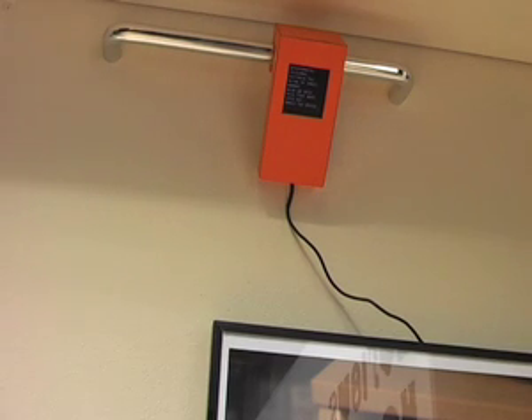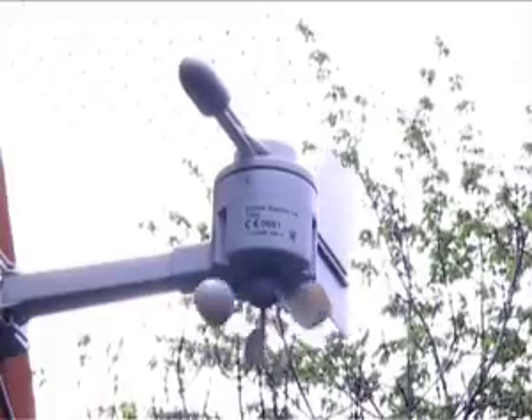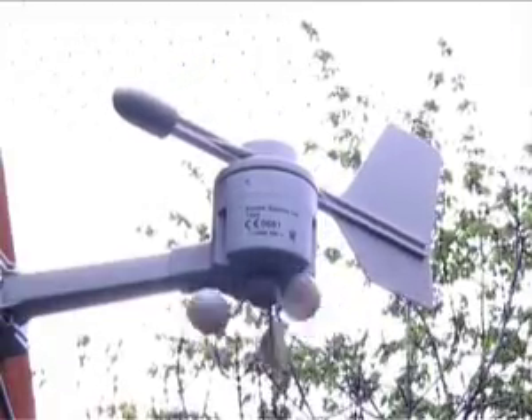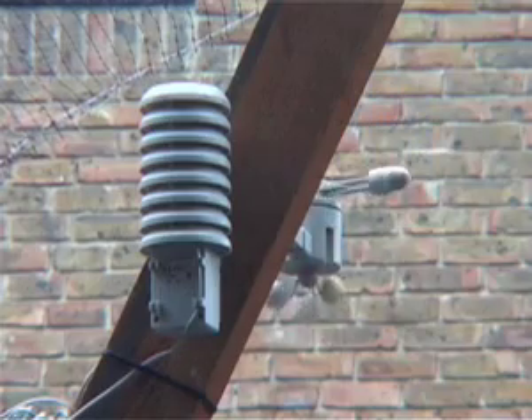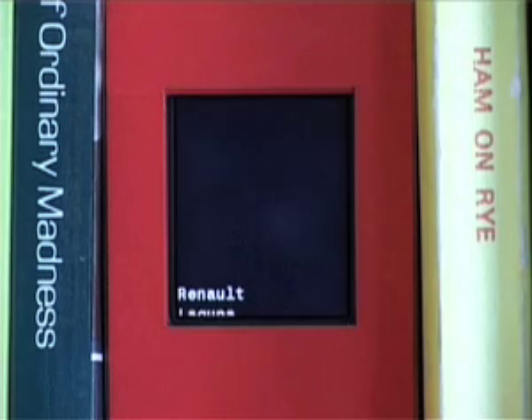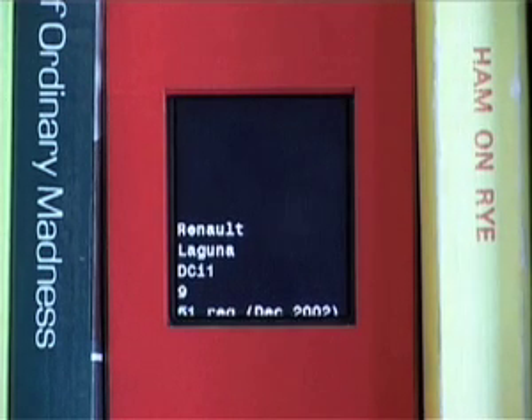The local barometer is using a different sort of information — much more local information and also largely text-based information — to give you a feel for the kinds of people and concerns that surround your actual physical home in various locations. There's a weather station outside the home, and we use that to look at wind speed and wind direction. Then we have a system with a database that can tell us what postcodes are upwind from the home.